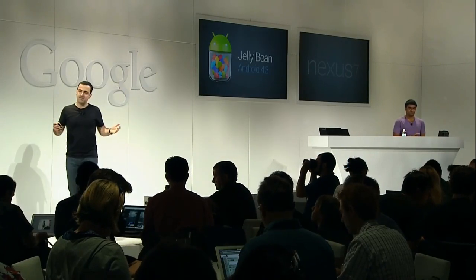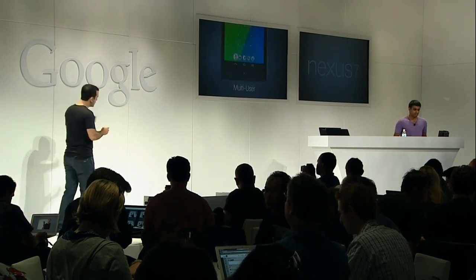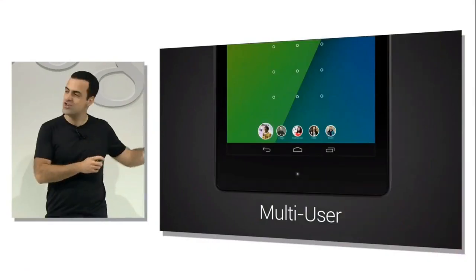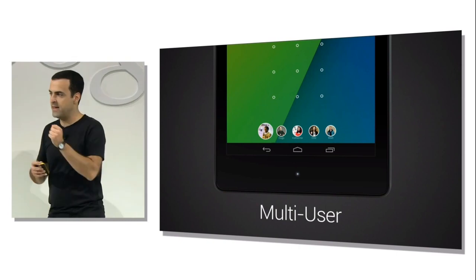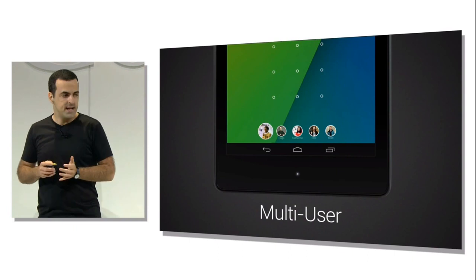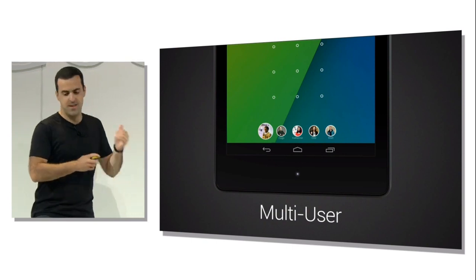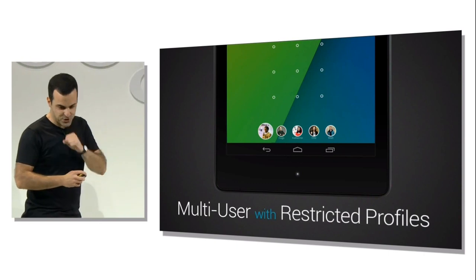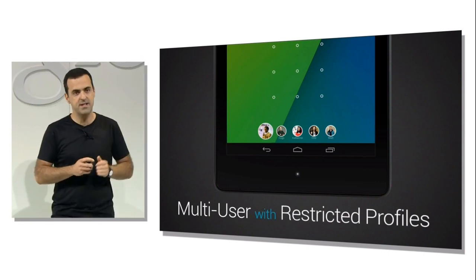Tablets are lightweight and portable devices that are perfect for sharing around the house. In Android 4.2, we added multi-user support so that each person sharing the device can have their separate individual space and customize their tablet experience. Now, those individual spaces are really handy, but sometimes you want to control what each person can actually do in their space. So in Android 4.3, we're taking one step further and we're adding restricted profiles.